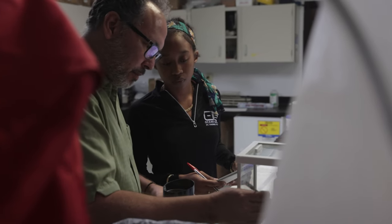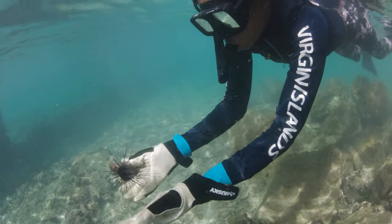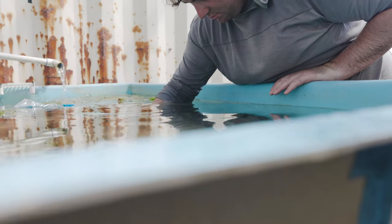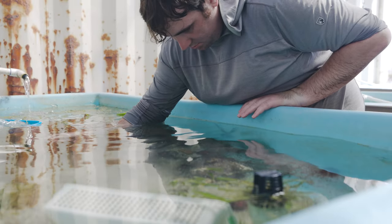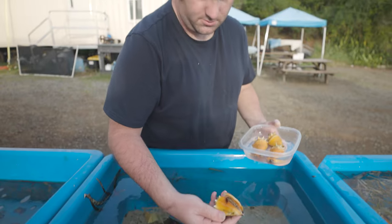My lab is pretty versatile because our overarching topic is how animals and plants interact with one another. My student Matthew Sousa is interested in the fisheries aspect of this and he's particularly interested in how this newcomer seagrass is affecting conch populations.